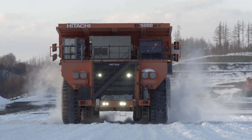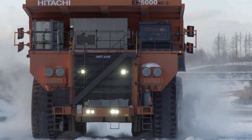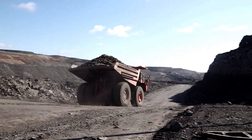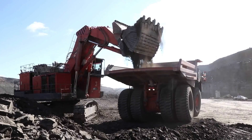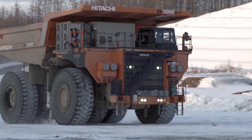Hitachi Construction Machinery introduced its AC3 dump truck series in 2013. Utilising in-house technologies, the range includes the 180 tonne class EH 3500 AC3, the 220 tonne class EH 4000 AC3, and the 300 tonne class EH 5000 AC3.